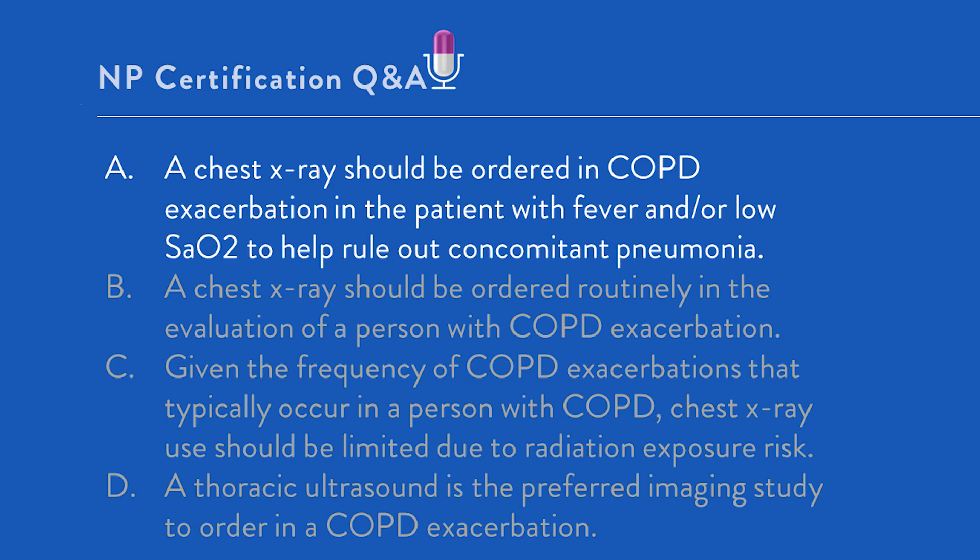Let's take a step back and ask: where do you start? You want to determine what kind of question this is. We're being asked about the need, or not, for studies when considering COPD exacerbation. This question focuses on what is recommended to support the diagnosis of COPD, and therefore you can look at this and call this a diagnosis question.